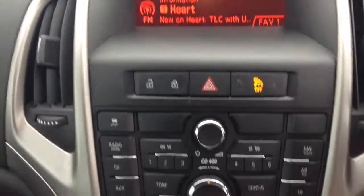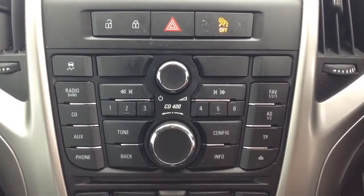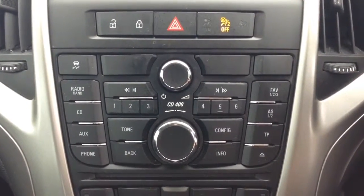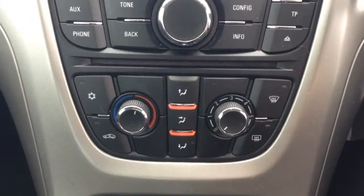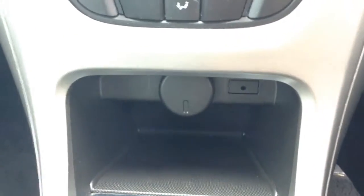Moving down, you have your CD and radio display. This vehicle is also equipped with Bluetooth technology to allow you to make your phone calls safely hands-free on the move. Additionally, you can stream your media from Bluetooth compatible devices straight to the vehicle without the need for any wires. Moving down you have your air climate controls and then a power outlet and auxiliary input for your various gadgets.